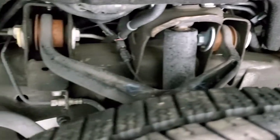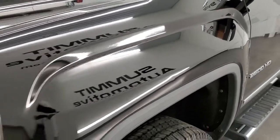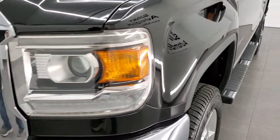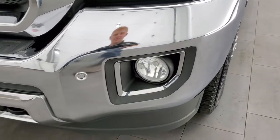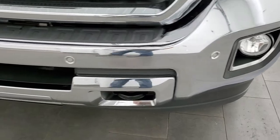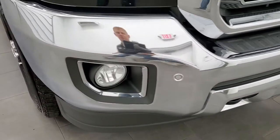Frame and underbody is exceptionally clean on this truck. Front fender — no dents, no dings, no scuffs. This one does have the HID headlamps, the LED running lights, the factory fog lights, and front bumper parking sensors. No dents or dings on that front bumper — looks really good.